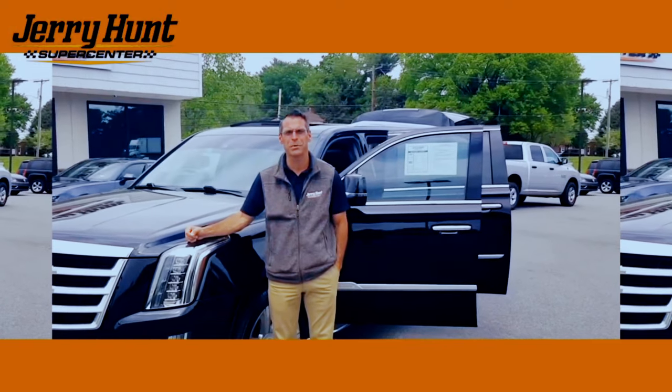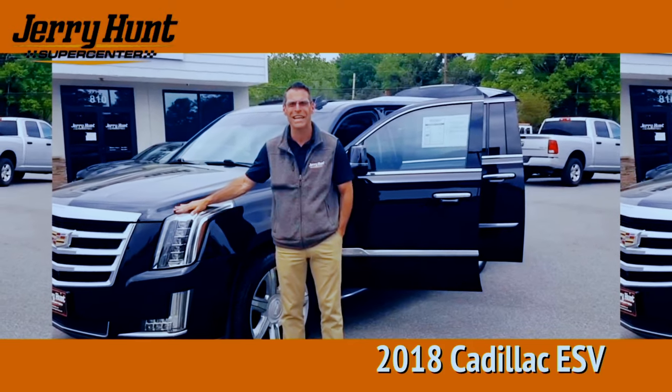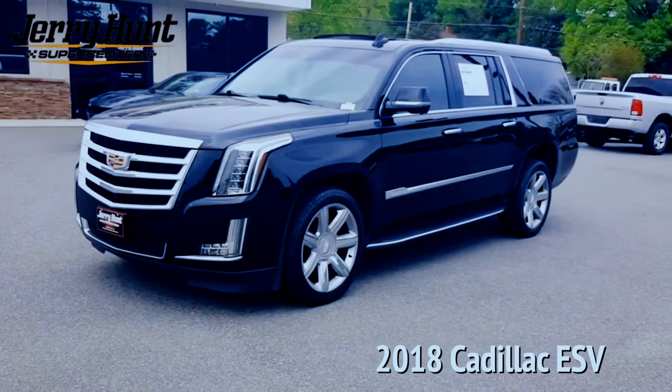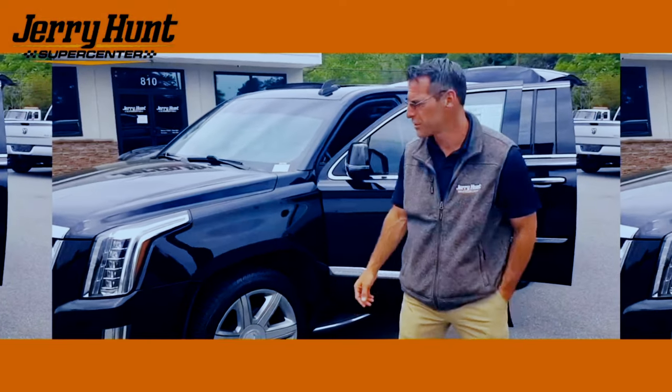Hi, this is Joseph down at the Jerry Hunt Supercenter in beautiful Lexington, North Carolina. I've got a 2018 Cadillac ESV. This is not your mother's minivan. This is a tank on wheels with luxury included.